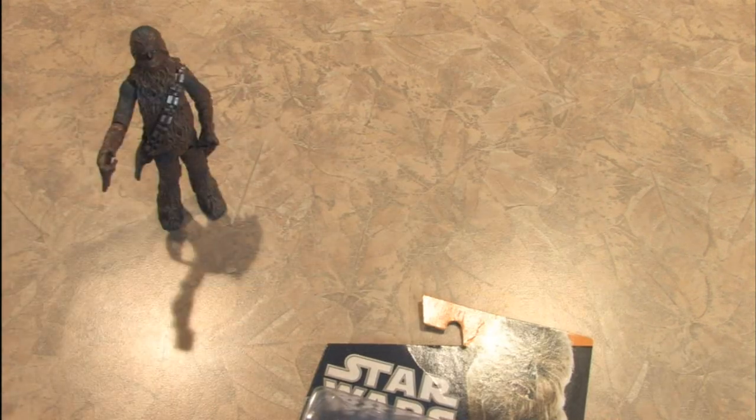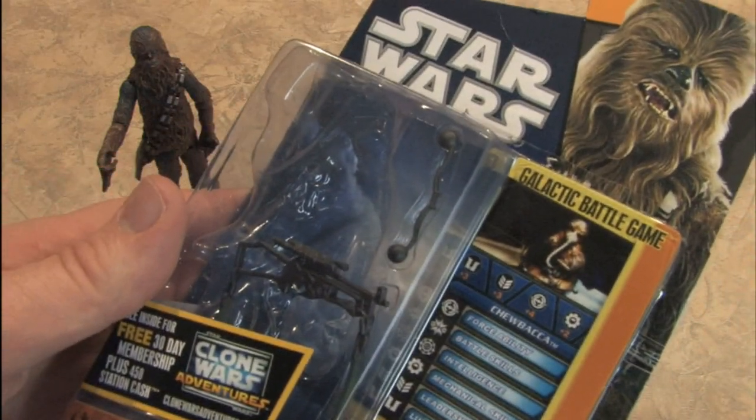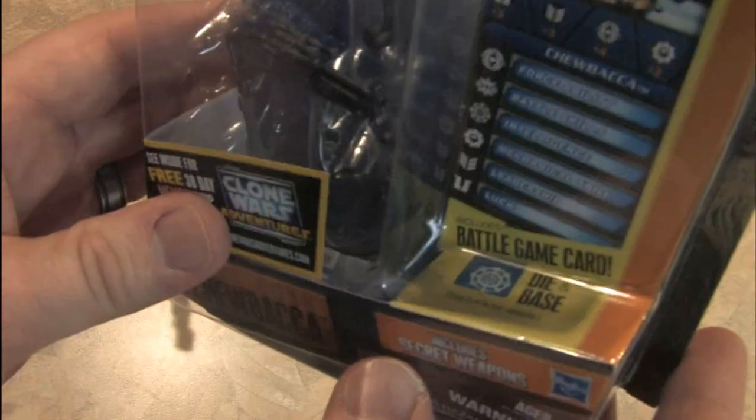His feet are so big you don't even need to put him on the stand that's supplied with their silly galactic battle game, which I showed off in the Snow Trooper review.